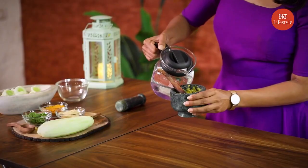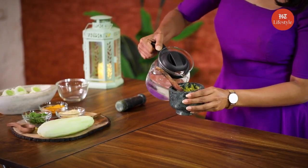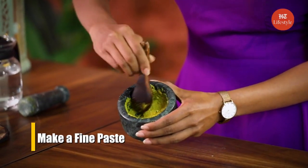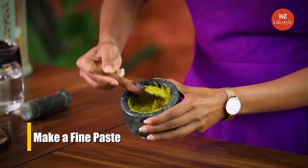Add a little bit of cold water for the consistency. Make sure that you mix it well. And now if you can see the consistency, it has turned into a fine paste.